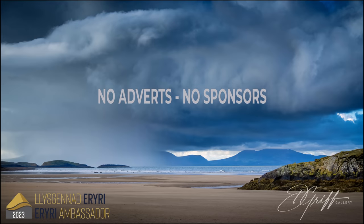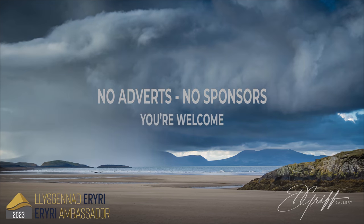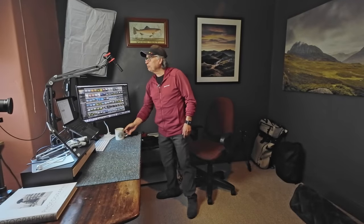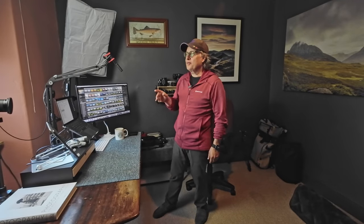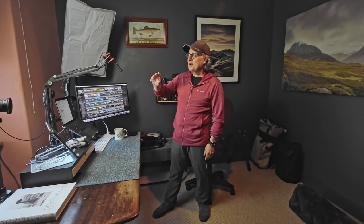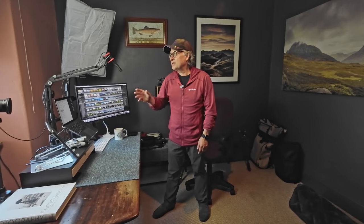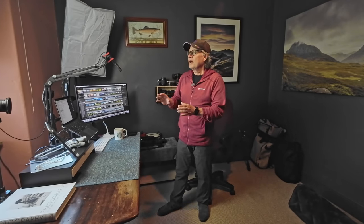This video is not sponsored and has no adverts. Hello and thanks for joining me for some more landscape photography. I had completely different plans for today but I've got up and there's some beautiful morning light out my window, a bit of mist, and I also happen to know that it's high water on my local beach in about three and a half hours. So I'm going to go out and do some photography instead.